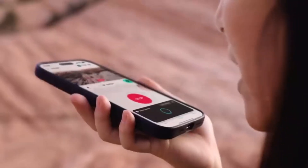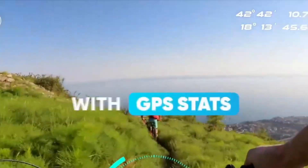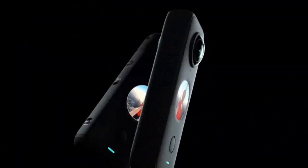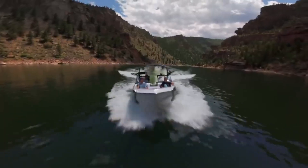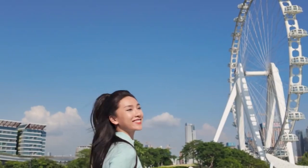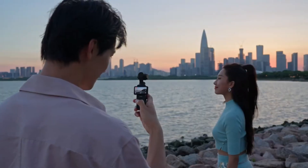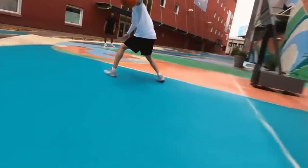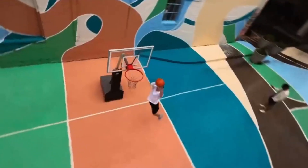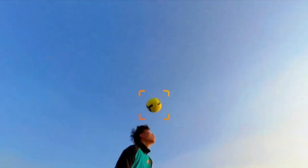Conclusion: If the leaks are accurate, the DJI Osmo 360 could be a groundbreaking addition to the 360-degree camera market. By leveraging DJI's expertise in stabilization, AI, and imaging, the Osmo 360 might deliver a product that surpasses its competitors in quality and usability. While these are only rumors and leaks, the potential features paint a promising picture for creators looking to push the boundaries of immersive content creation. Only time will tell if DJI can deliver on these lofty expectations.